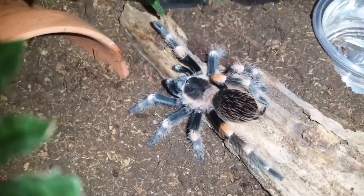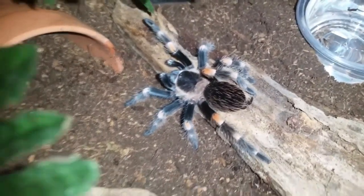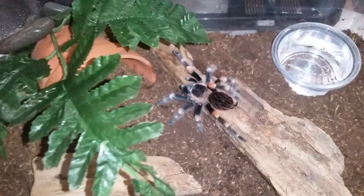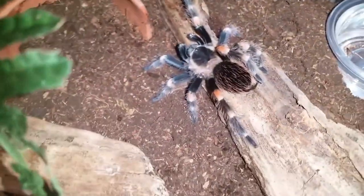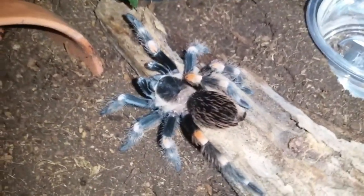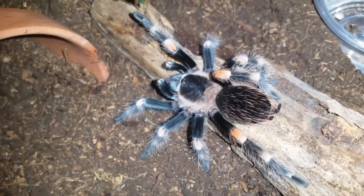Alright guys, this is one of my new additions — Brachypelma hamorii, Mexican red knee. I just set him or her up — this is an unsexed tarantula. I set them up in a medium-sized breeder box with a water dish, hide, and dry substrate. I gave them a little plant up here. The substrate is bone dry, just the way they like it. He or she did really well going into this enclosure, didn't flick hairs or anything. Generally they're a great tarantula but they can be a little hair-kicky when young.